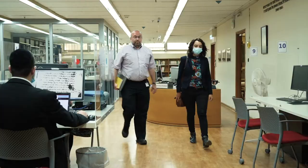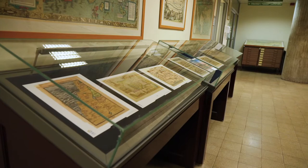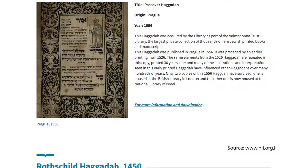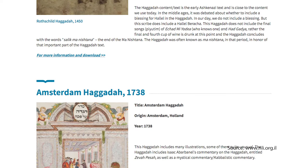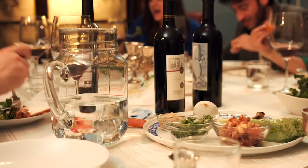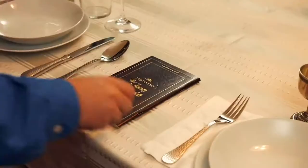Dr. Yoel Finkelman is the curator of the Haiman Hannah Solomon Judaica Collection at the National Library. The liturgy for Passover is the single most commonly printed and published work in Jewish tradition, more than a prayer book, more than a Bible. During the Passover Seder ritual feast, Jewish families gather to read from this important text. It's one of the most popular holidays in the Jewish calendar.